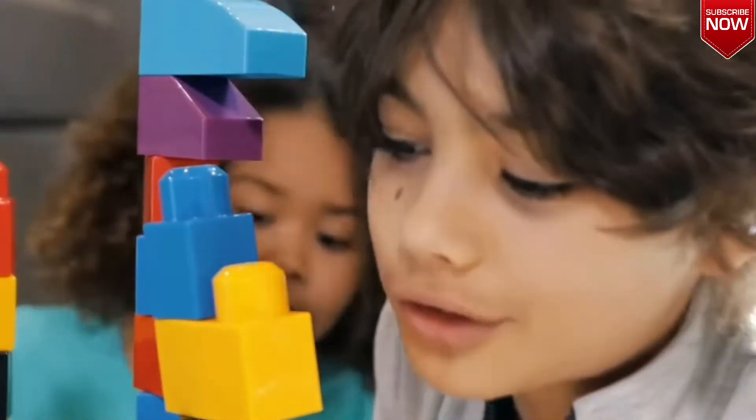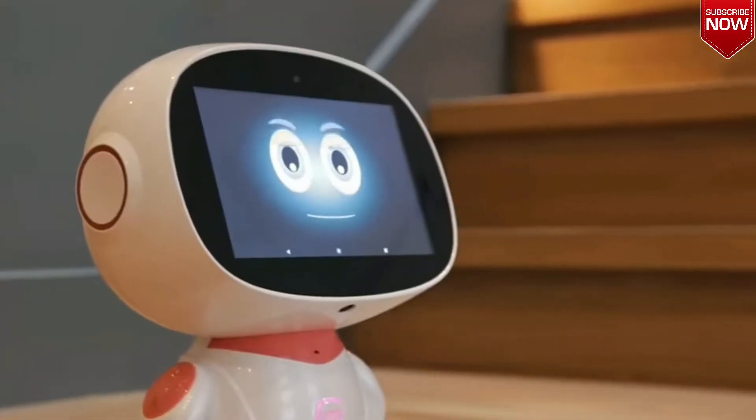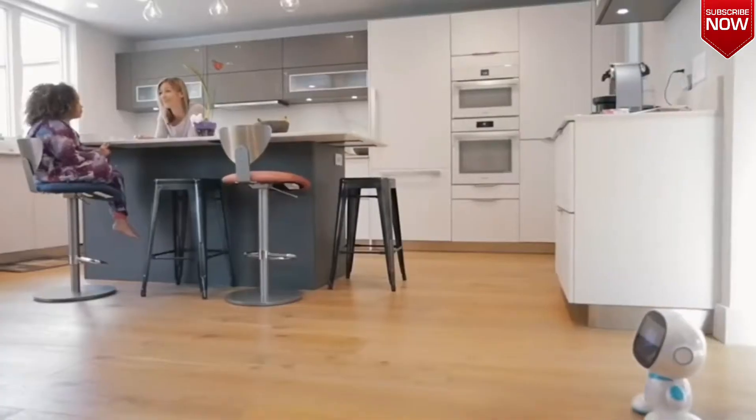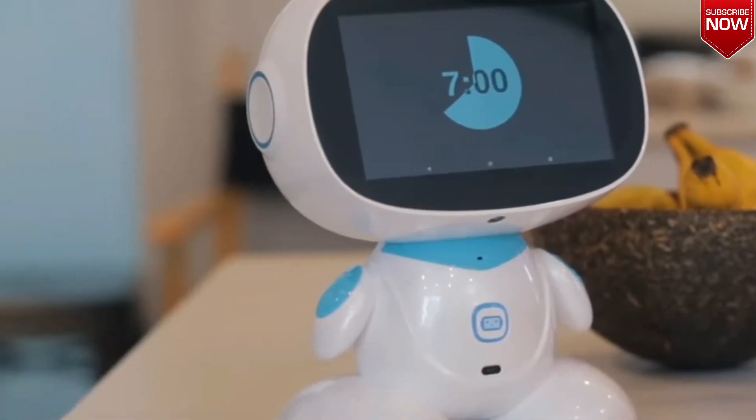It can even be programmed to take care of the elderly — for example, it'll remind them when it's time to take their pills. There are really many useful functions. Misa moves around the house completely independently, seeing and bypassing any obstacles. Misa will cost you at least $400.